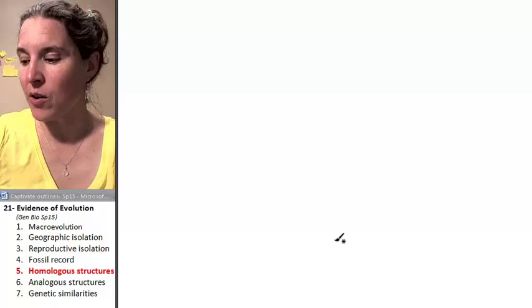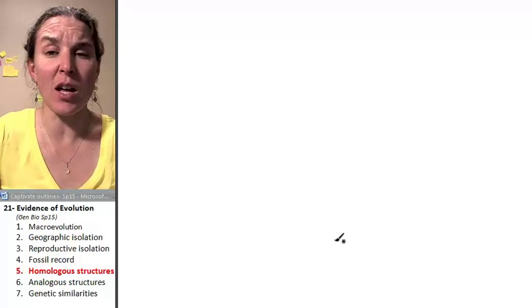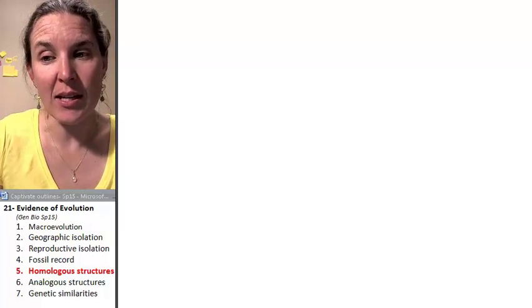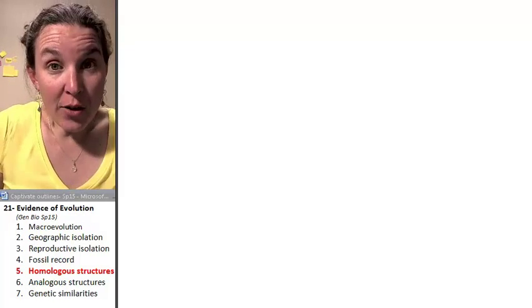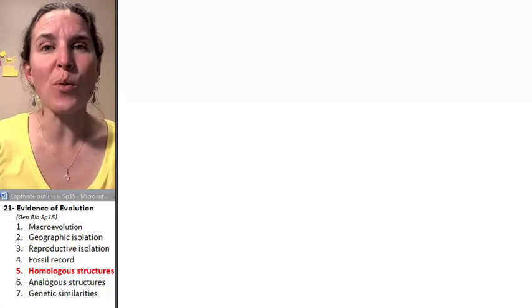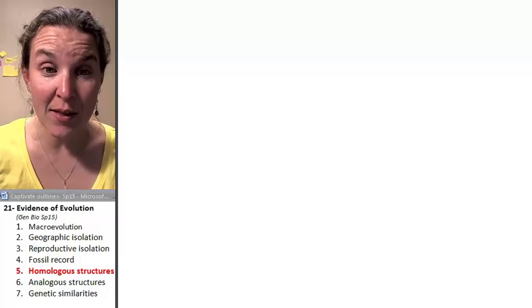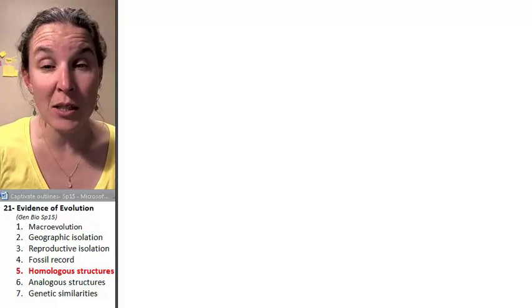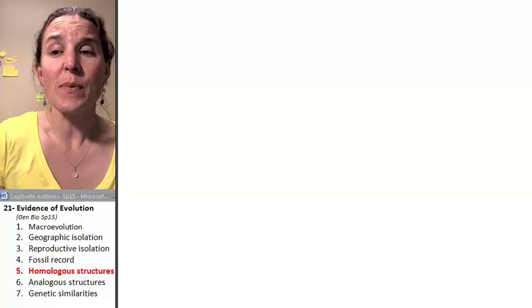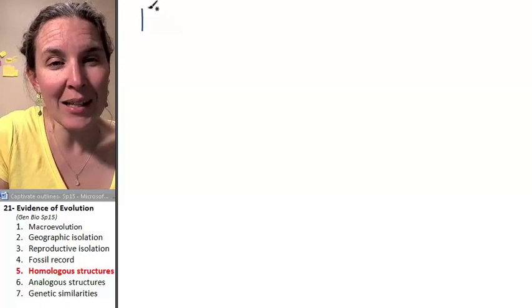The fossil record, and just living critters — there are lots of ways we're going to look at this. Another piece of evidence that speciation has occurred, that we're related to each other and to other critters, is that the more related we are, the more similarities we have. More evidence of that is this concept called homologous structures.